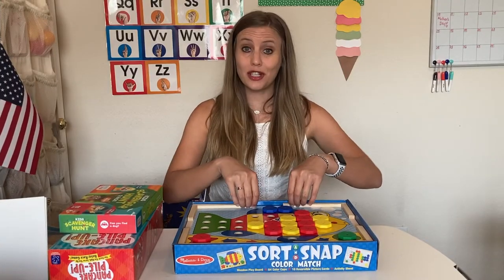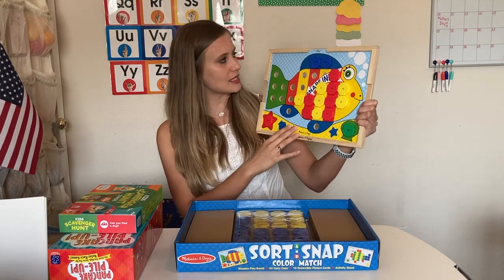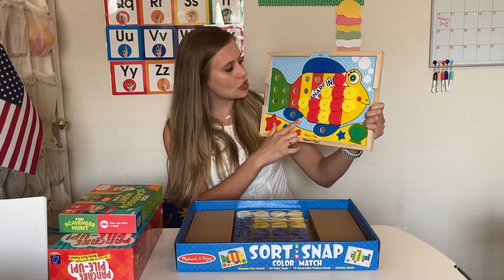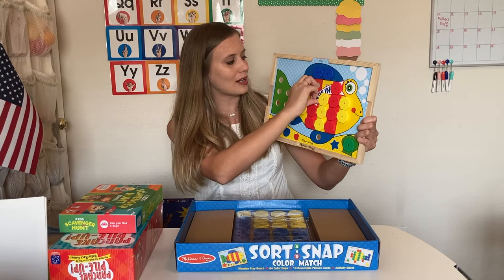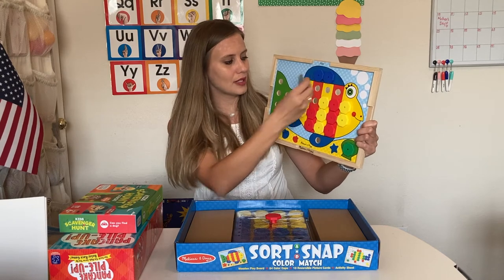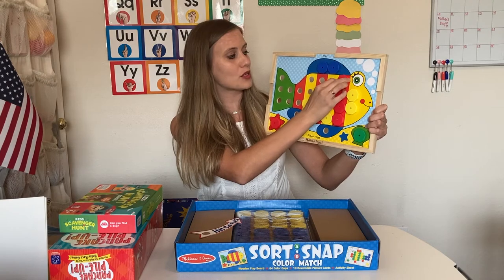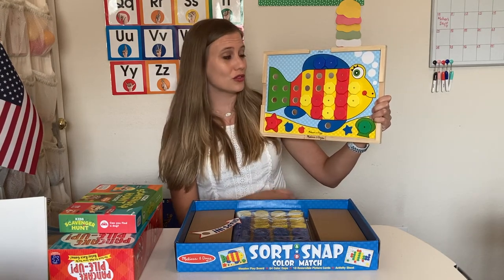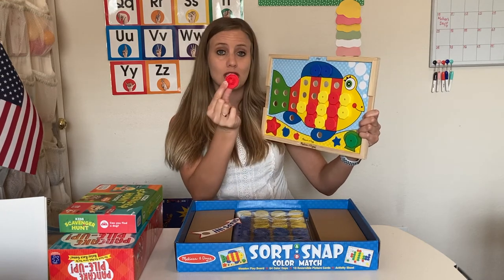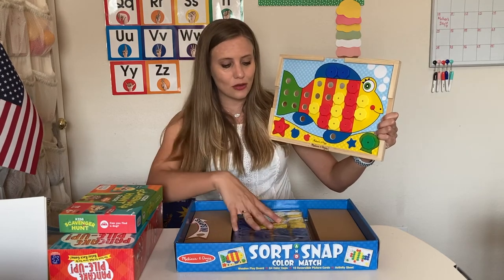Opening the box, we get one wooden frame and the activity sheets go inside it. The pieces are really easy to pull out and push in — it's not a snapping mechanism, just a smooth surface that pushes in and out, which was a concern I had for preschoolers. It comes with red, blue, green, and yellow snaps — more yellow and blue, and red and green snaps to go along with the cards.